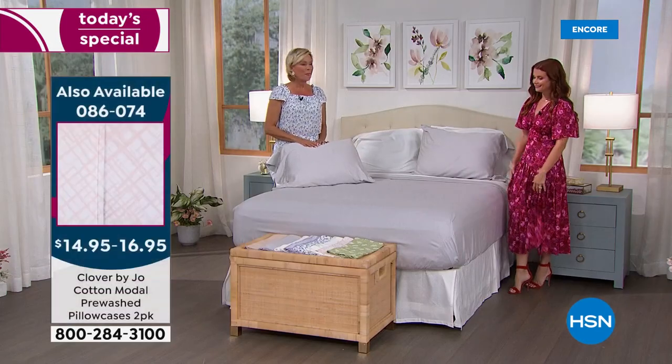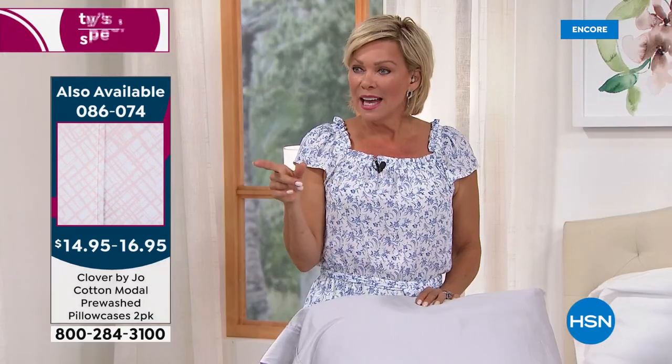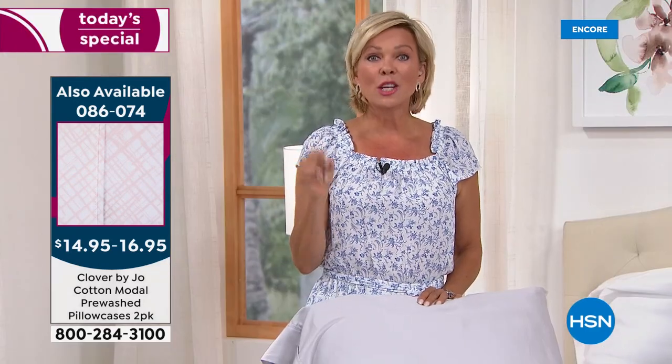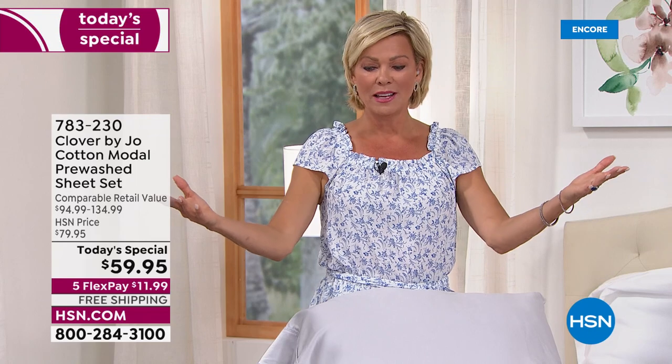We're going to put item numbers on the screen so you can pick up the extra pillowcases — 086074 — we have king or standard in a two-pack. But if you're really just feeling like let's give it a whirl, let's refresh the most important room in your home, start with your sheets. You don't have to spend a fortune on new furniture or even painting walls — sheets can just be a game changer.